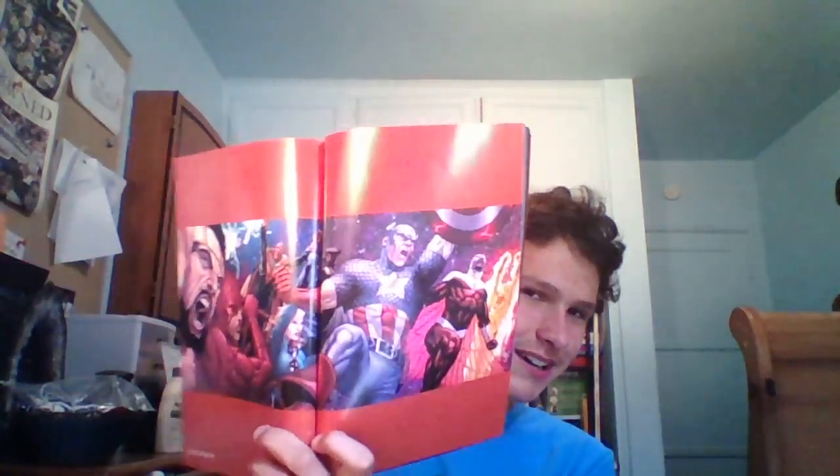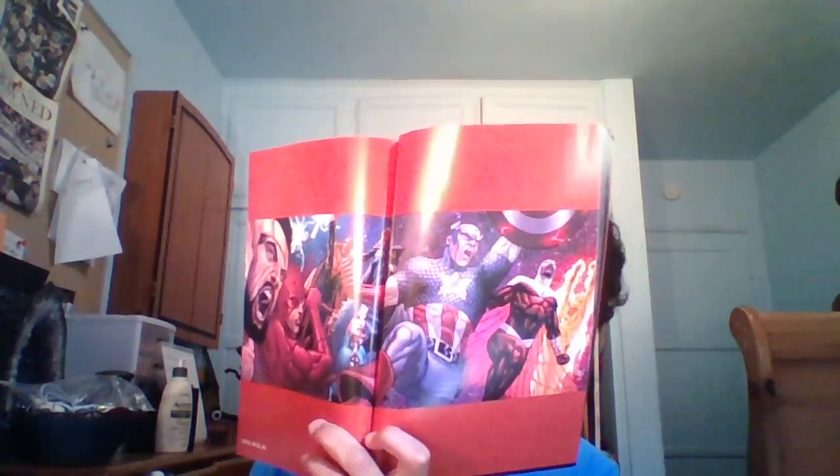The Civil War comic books start off with — here's all the guys, Captain America and all the guys, as you can see. And here are a few sketches.